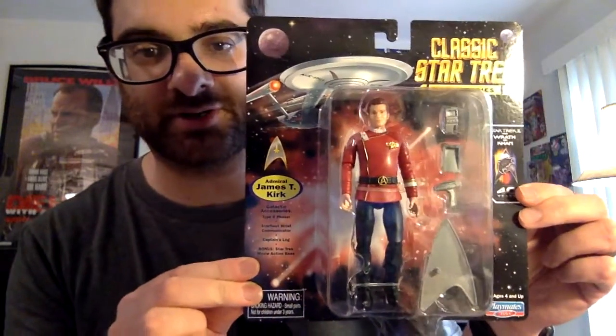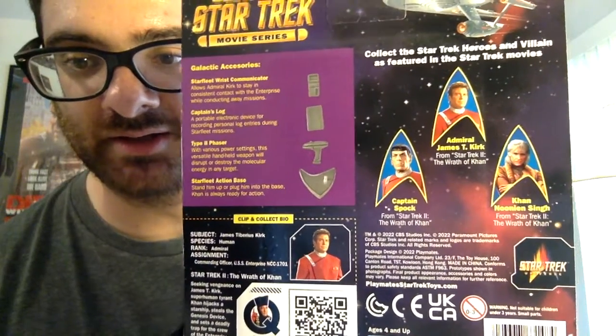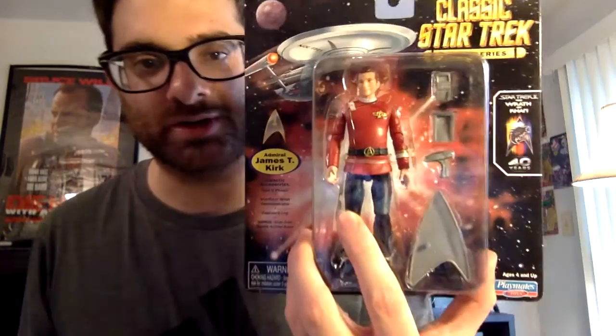I also had to get Captain Kirk. This line is the classic Star Trek movie series — it's the 40th anniversary of Star Trek II, which came out in 1982. This set has Admiral James T. Kirk, Captain Spock, and Khan. I actually recently watched that movie; all the Star Trek films are now on HBO Max, and I'm trying to rewatch all of them. Star Trek II is a good movie, but it wouldn't be my number one Star Trek film. Still, this is pretty cool, and hopefully they'll come out with figures for the other movies too.